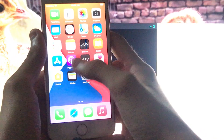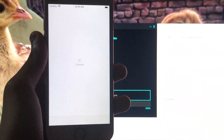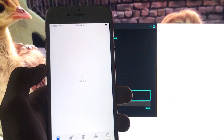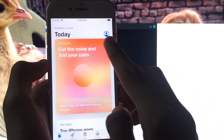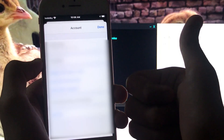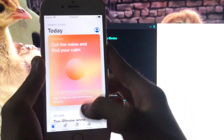Now I'm going to go into the App Store to show you that it is also working. As you can see my account is right here — it means the App Store is also working, and you can download any app according to your wish.